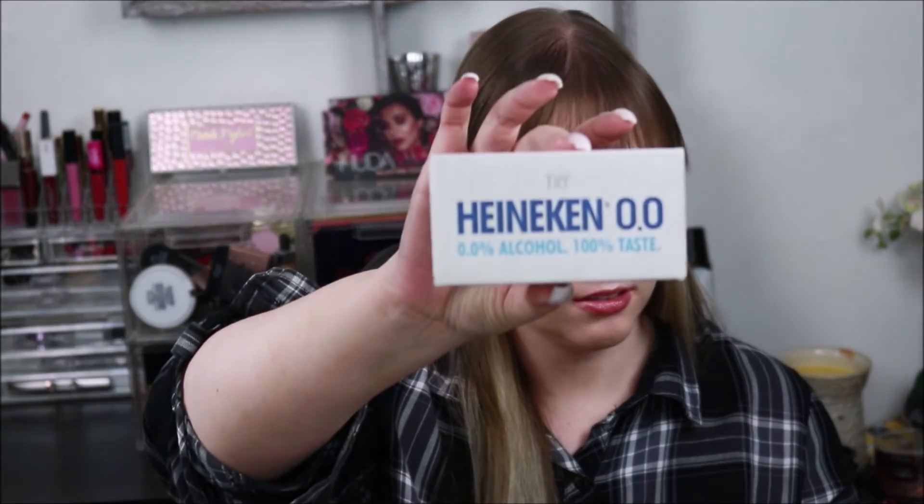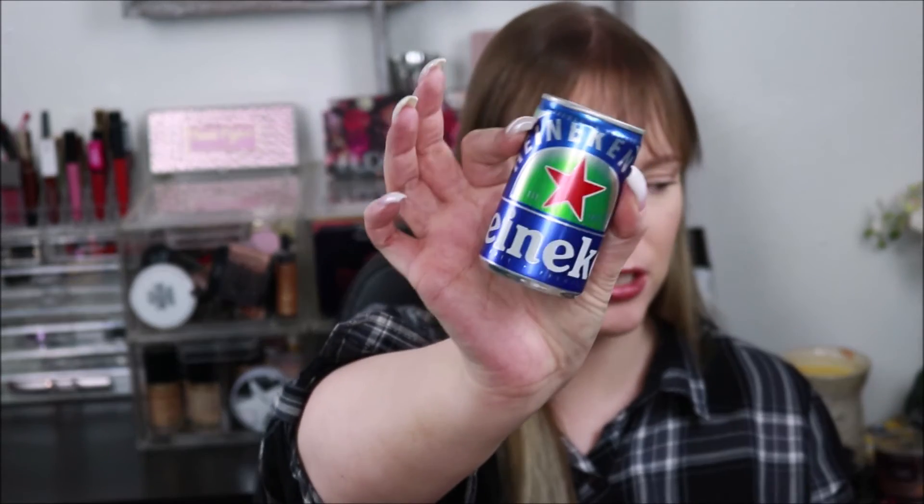We have something by Heineken — zero percent alcohol, 100 percent taste. I guess it's supposed to be an alcohol-free beer. I mean, if you really love the taste of beer, which I hate, and you don't want the alcohol, it's an option. But this is very weird, especially to get in a FabFitFun box. It's just a little mini one. I'm not a beer drinker, so I'm not going to drink it, and I don't know anyone who is, so I don't know where that will end up.